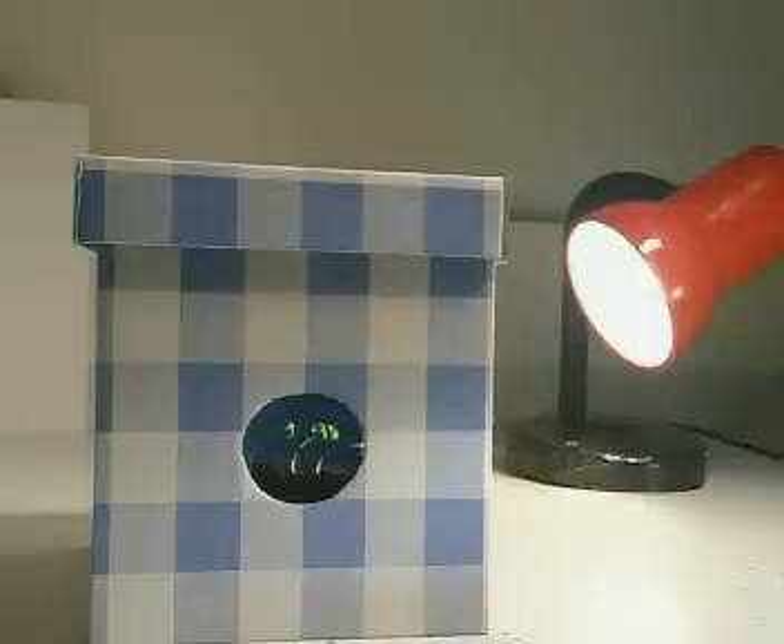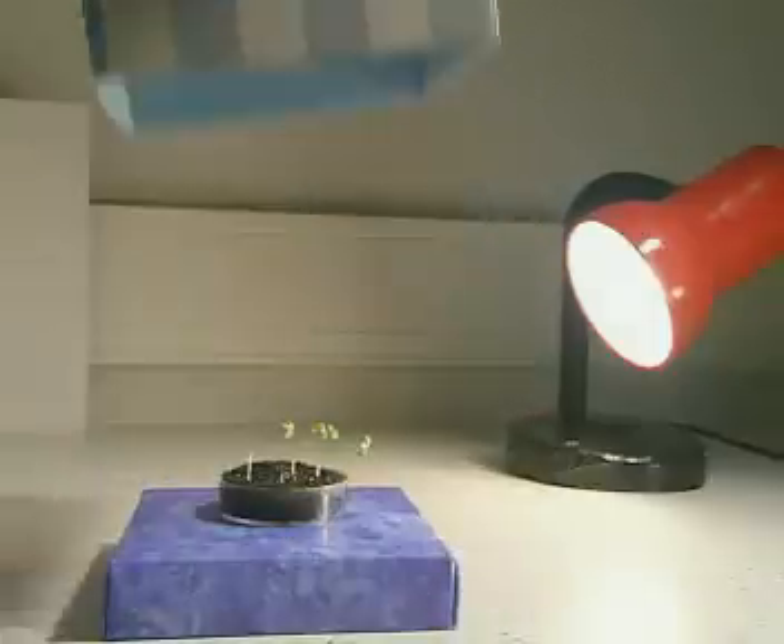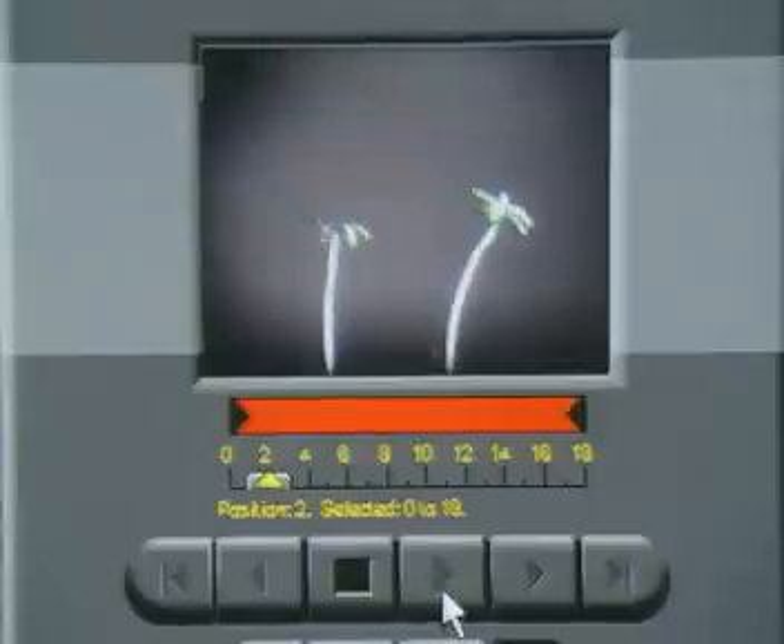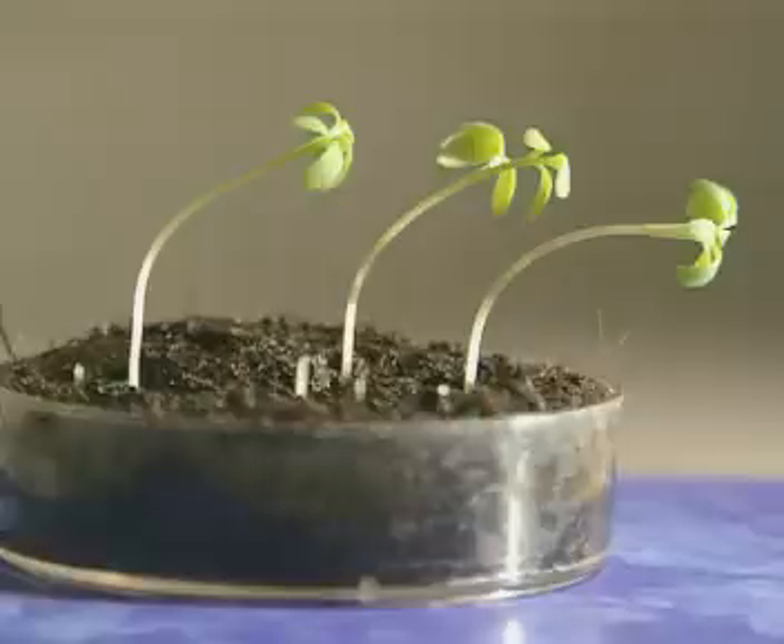Just three hours later and the seedlings have obviously grown in a different direction. As time passes, the cress stems are growing towards the light. Light causes cells in the cress to grow at different rates, and the effect is to make the stems bend in a particular direction.